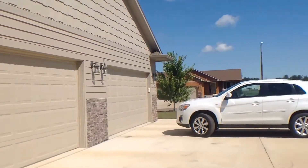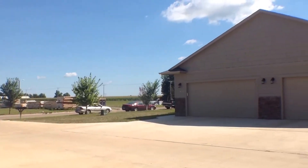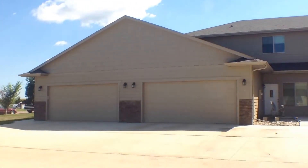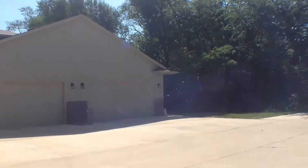As you can see, you are on the edge of Harrisburg, closest to Sioux Falls. It's about a 10 minute drive, so it's really convenient, but it gives you that quiet atmosphere.